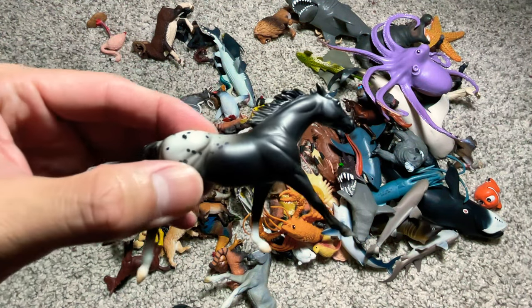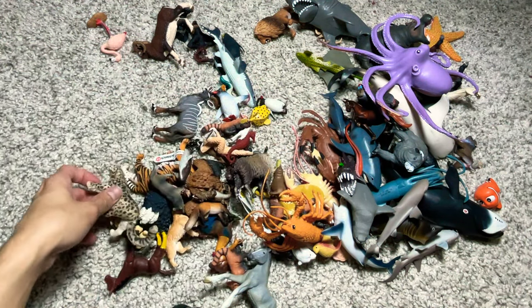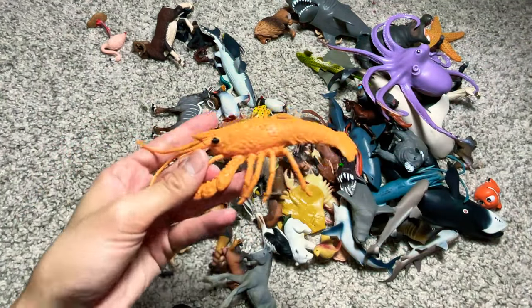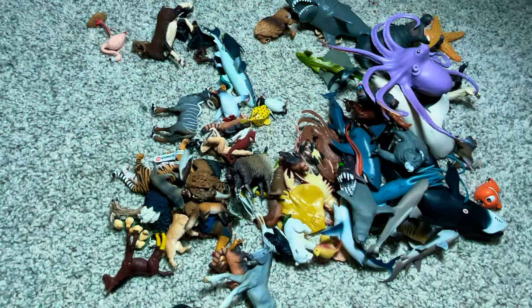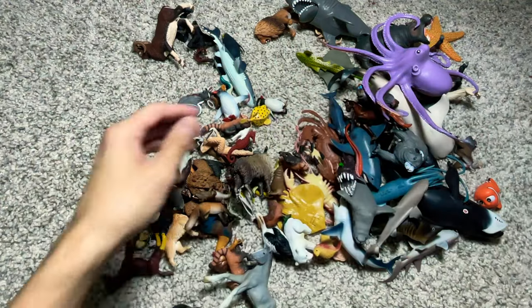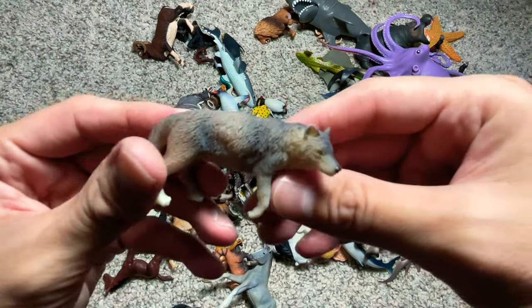A horse. A snow leopard. A lobster. Flamingo. Wolf.